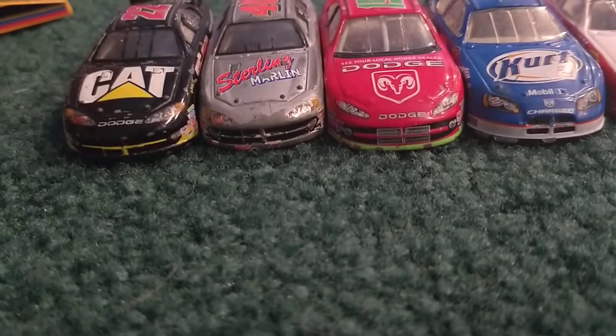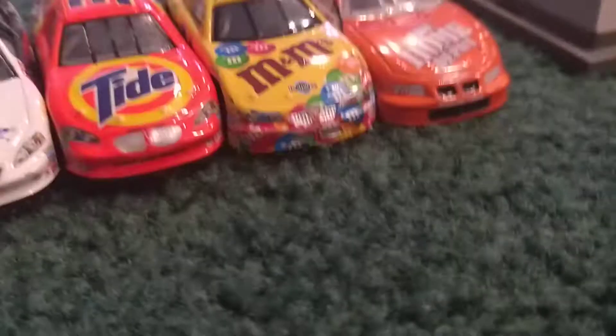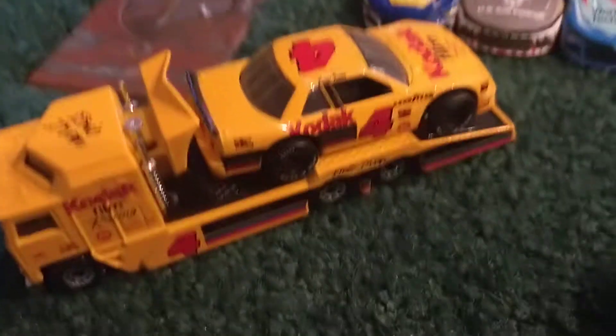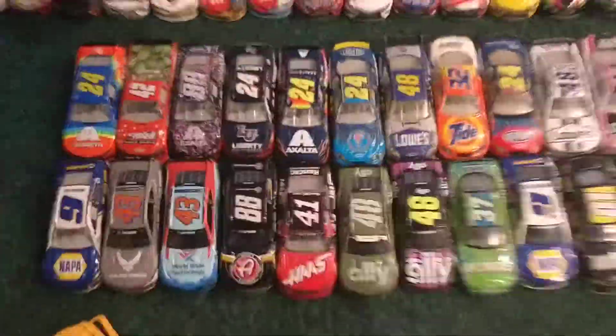Here is the Dodge lineup — Ward Burton right there, Sterling Marlin, Kurt Busch, Jimmy Spencer — I can name some of them. Here are some Pontiacs: Richard Petty, another Richard Petty, and a number 20 car which is Tony Stewart. Here is my Chevys — we have this little Kodak Film transporter that carries the number four car, and here are all my Chevys, so I'm just going to take you through a little ride.